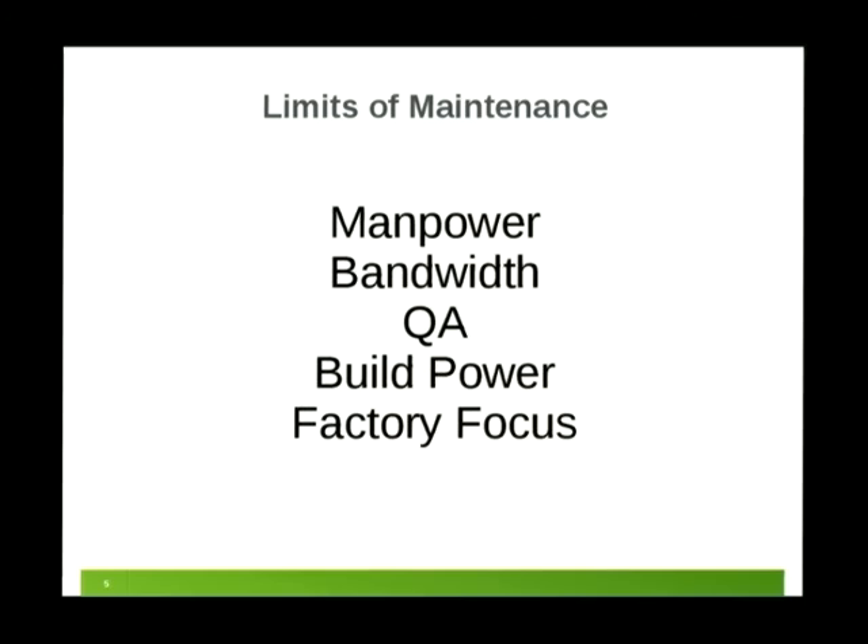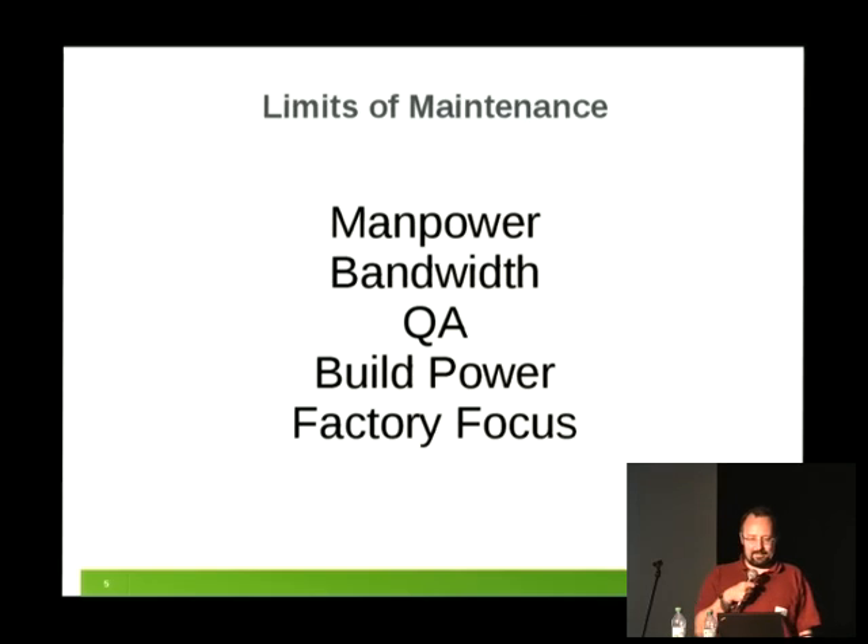What are our constraints? There's a manpower issue — we don't have that many developers across OpenSUSE, with many focusing on Tumbleweed and new stuff rather than maintenance. Bandwidth is a topic too; pushing out multi-gigabyte updates every week is not an option because some people have slower or paid bandwidth. We also don't do much manual QA — we have a test repository and more recently OpenQA, which I'll talk about later. Build power is shared and we need to be considerate, as Dominic and others want to focus on Tumbleweed and Factory.